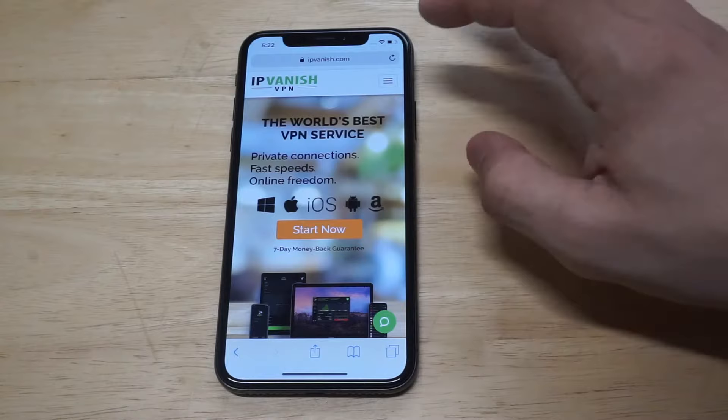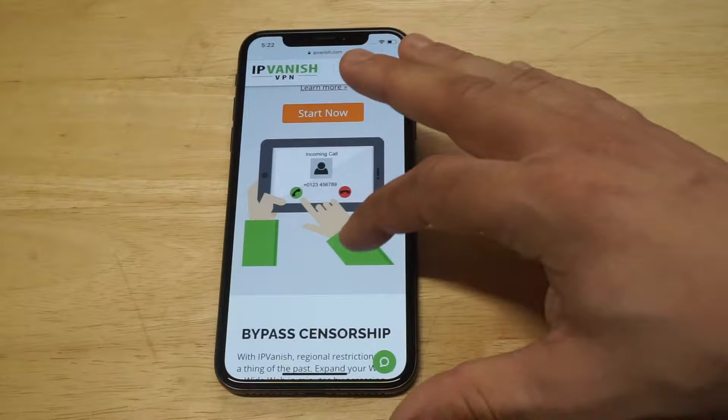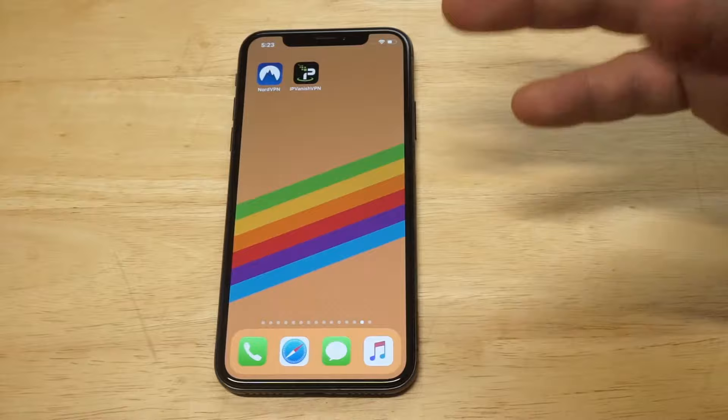I'm going to pull up IPVanish's main website here. Like I said, they've got 1,000 different servers, which is still really good, over 60 different countries. You can access up to 10 devices simultaneously, which is cool — so if you've got a phone, laptop, tablet, whatever, you can log into one account on up to 10 different devices. This is also going to be a $10 a month plan, so if you decide to go with the monthly plan with IPVanish, it's going to be 10 bucks.